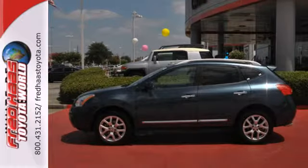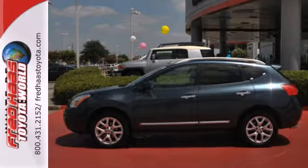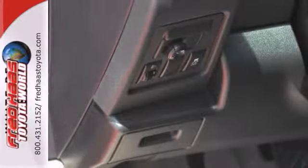You'll like the air conditioning, trip computer and keyless entry. Of course Nissan makes safety a top priority with the inclusion of multiple airbags, stability control and anti-lock brakes.